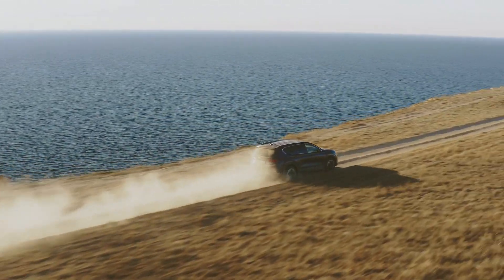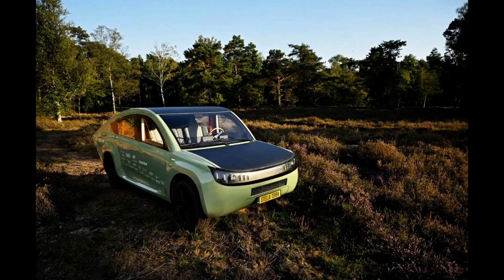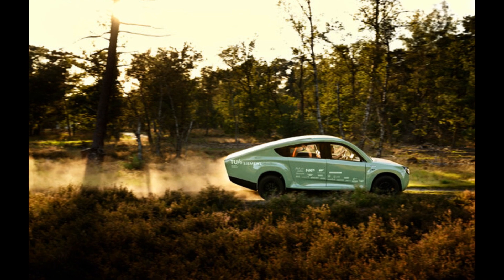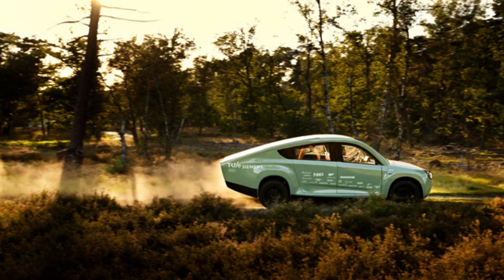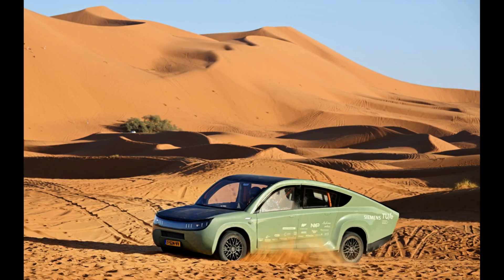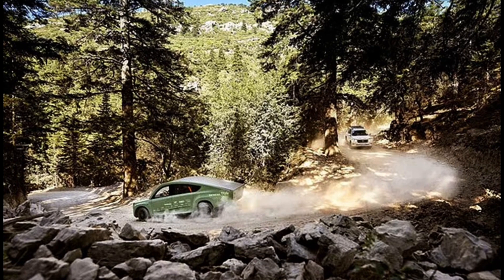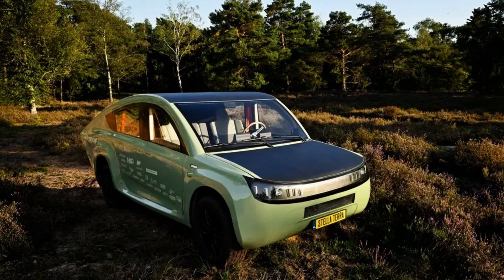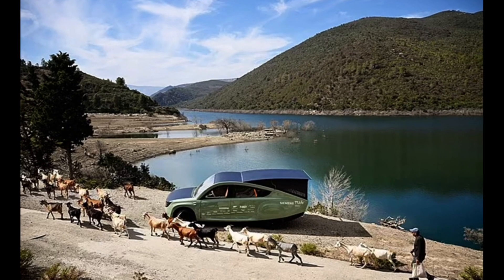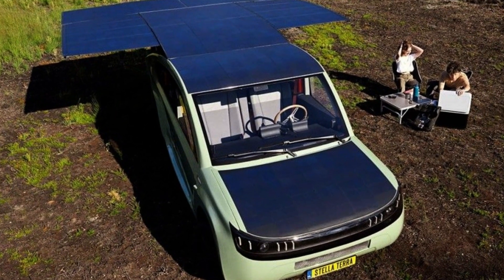Now let's talk about the epic journey itself. Stella Terra wasn't meant for smooth highways but to conquer the rugged terrains of the Sahara Desert. The vehicle was put to the test as it traversed the steep and rocky rift mountain range, featuring some of the steepest ascents and descents. Along the way, Stella Terra visited one of the highest towns in Morocco, showcasing its incredible off-road capabilities. And when it came to the harsh and sandy tracks of the Sahara Desert, the solar SUV proved its mettle. Early on, Stella Terra faced a steering issue, but the ingenious team managed to fix it with locally available parts, a testament to their resourcefulness.